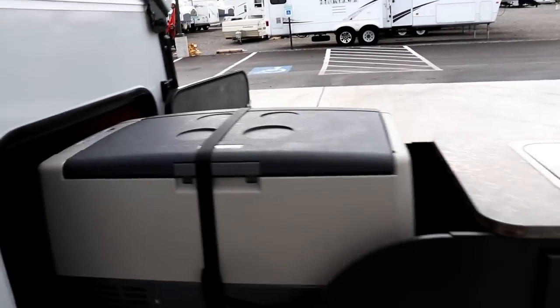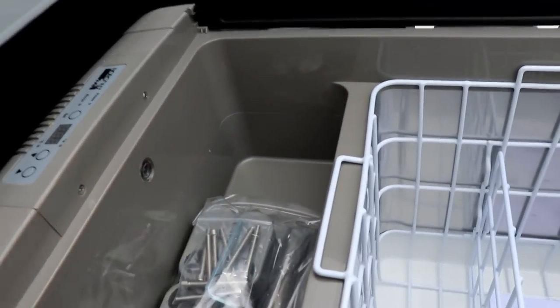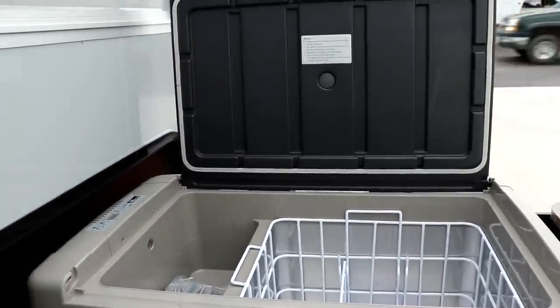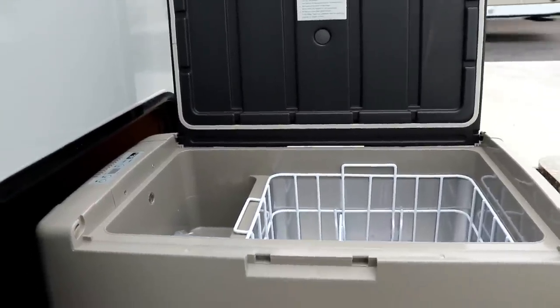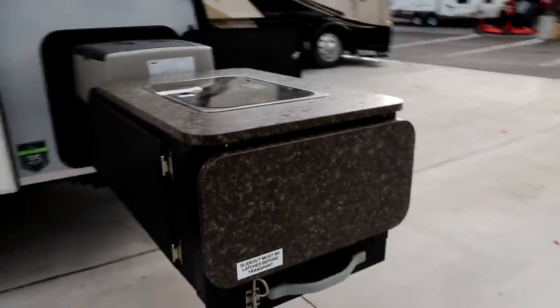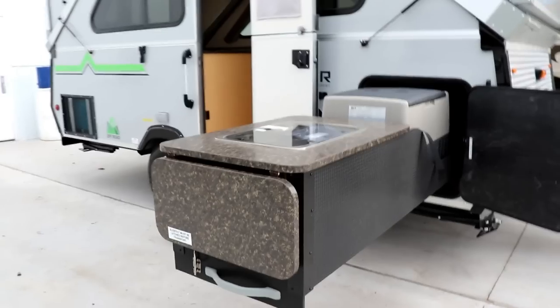Let me give you a closer look. This is your Norcold refrigerator/freezer — you have the settings over here. You can set one section as a freezer and the other as a refrigerator. I'll have that video linked below on how to operate it. Of course, your two-burner cooktop is here, and right in here is that storage. On the end, as you can see, you have your counter extension. So this is the slide-out kitchen.